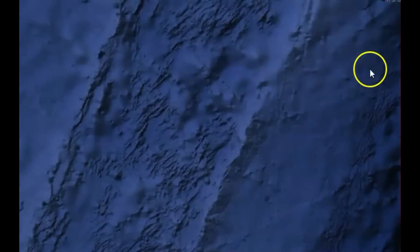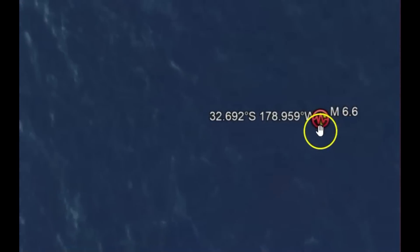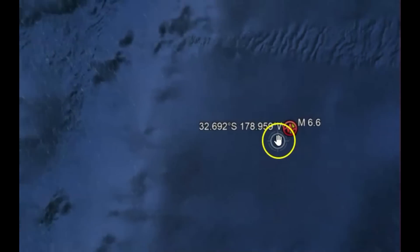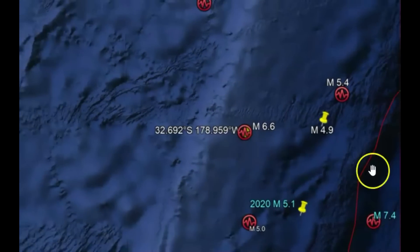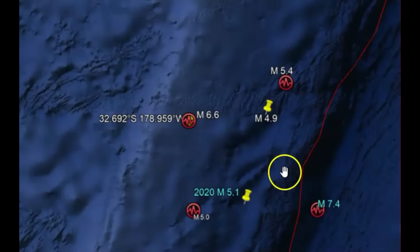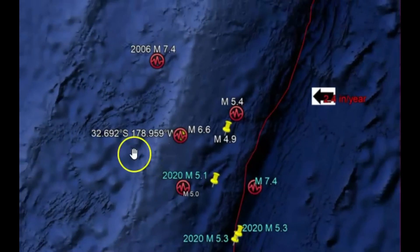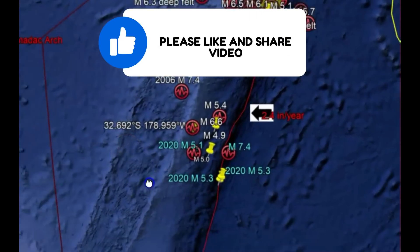We'll zoom into the area — you can see there's nothing around here. According to USGS, this was spreading magma coming up. It subducts along here by the Kermadec Trench and then it comes up, and that's how a lot of the islands are formed. But we don't have anything really close to this area.